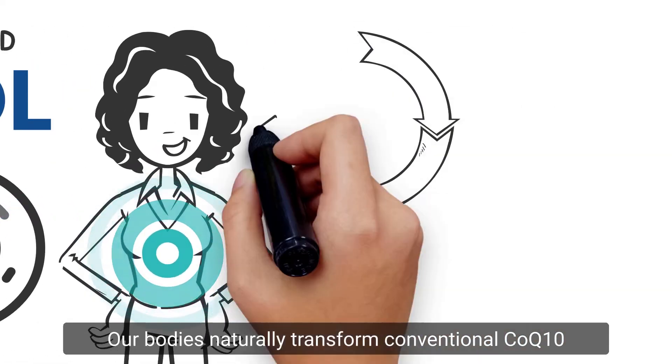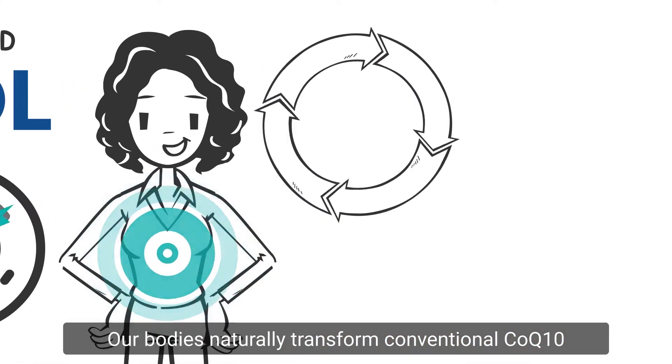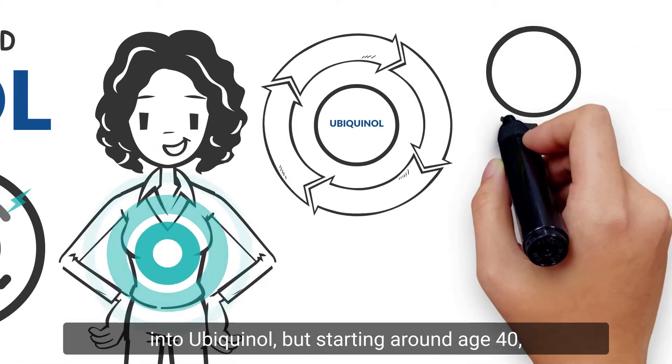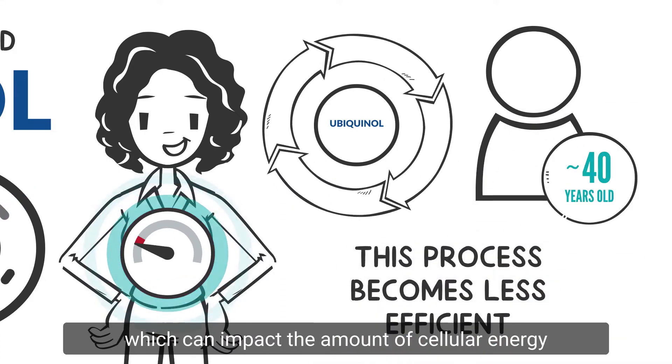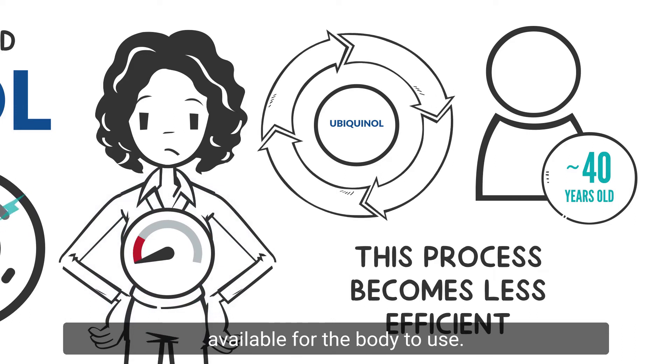Our bodies naturally transform conventional CoQ10 into Ubiquinol. But starting around age 40, this process becomes less efficient, which can impact the amount of cellular energy available for the body to use.